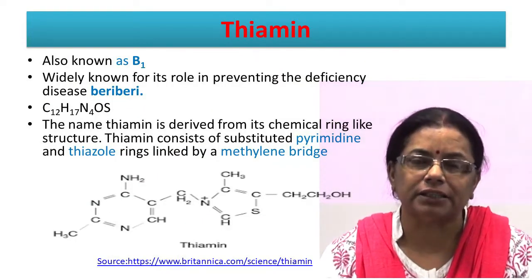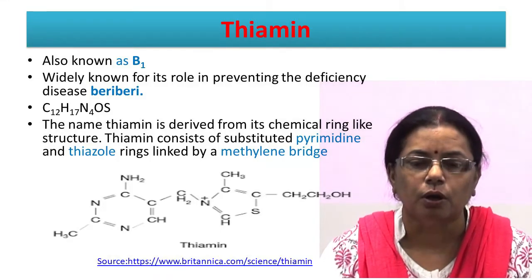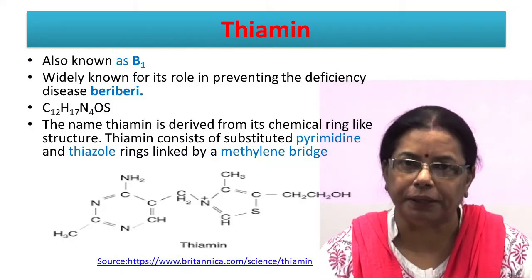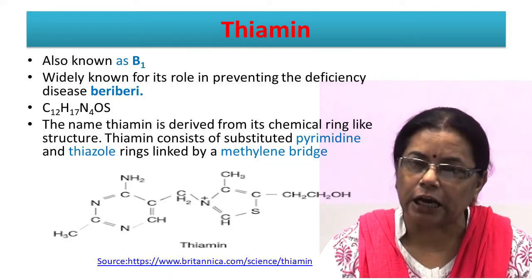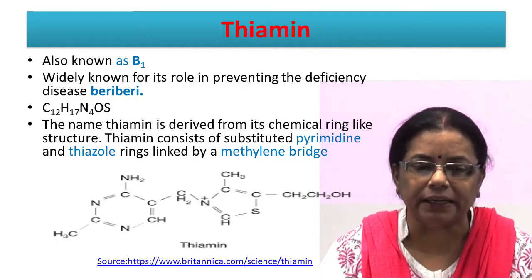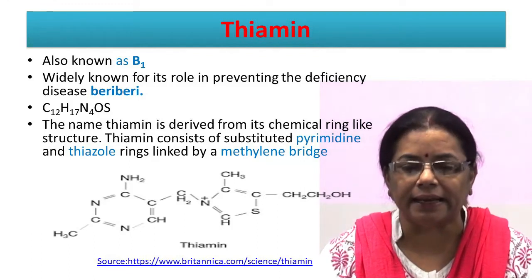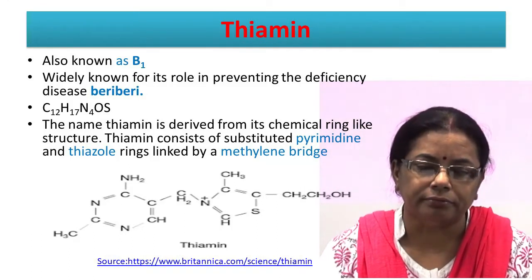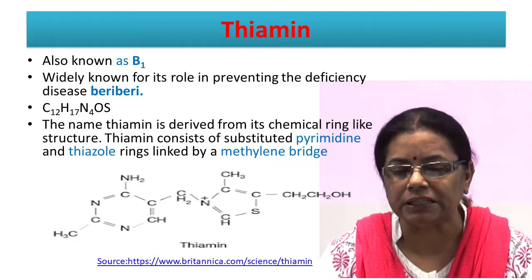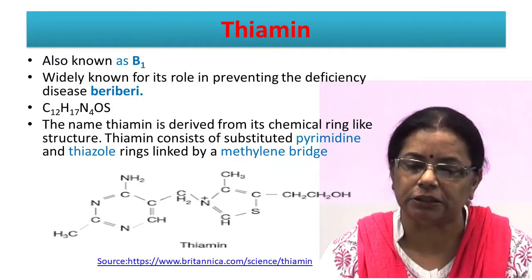First is thiamine. It is the first B-group vitamin to be identified, and therefore also known as B1. It is widely known for its role in preventing the disease beriberi. It is a colourless organo-sulphur compound with chemical formula C12H17N4OS. The name thiamine is derived from its chemical ring-like structure. Thiamine consists of a pyrimidine ring which is linked to a thiazole ring by a methylene bridge, and the thiazole is substituted with methyl and hydroxymethyl side chains.